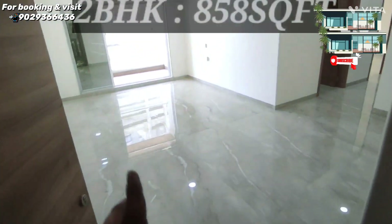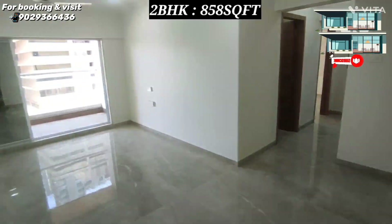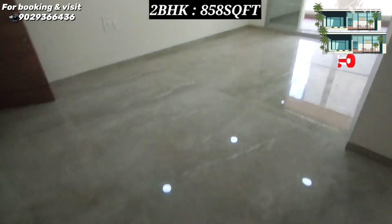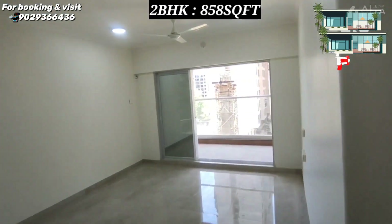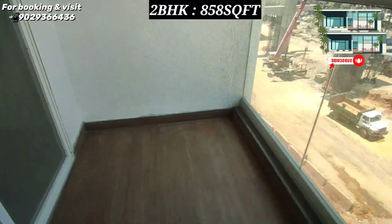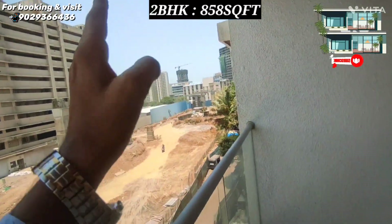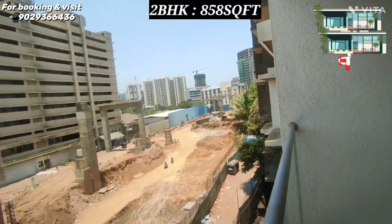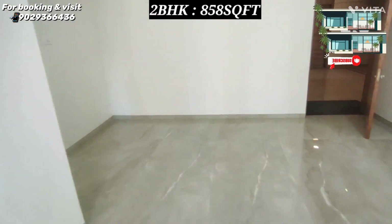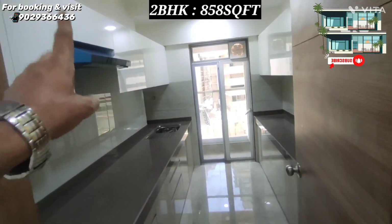Now I am showing you the second 2 BHK flat which is next to this 3 BHK. You can see the same balcony. You can see the living and dining in an L-shape — there is a large size here. You can see the biggest balcony; you can extend from there. This is a very luxurious location as you are just nearby the yoga station, hardly a walkable 5 minutes.